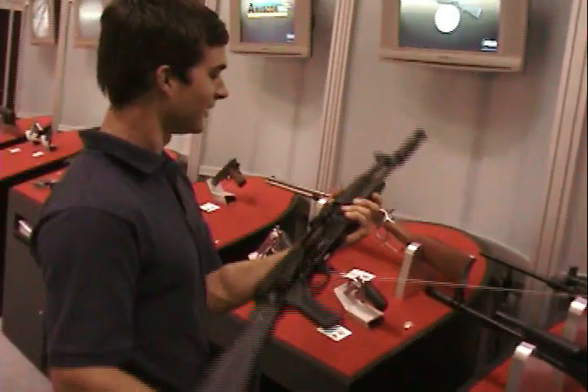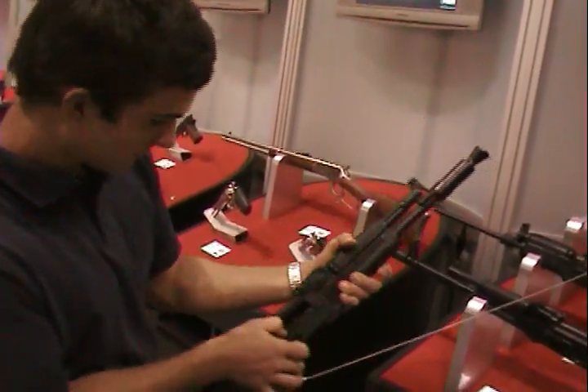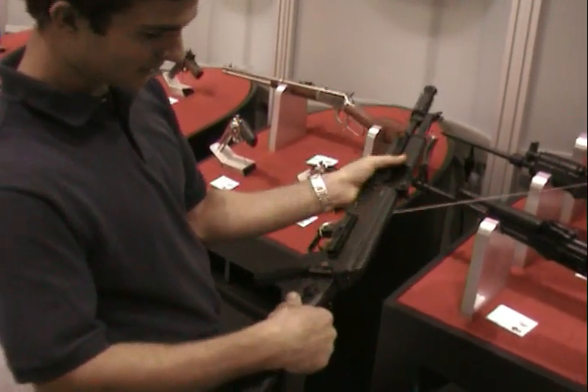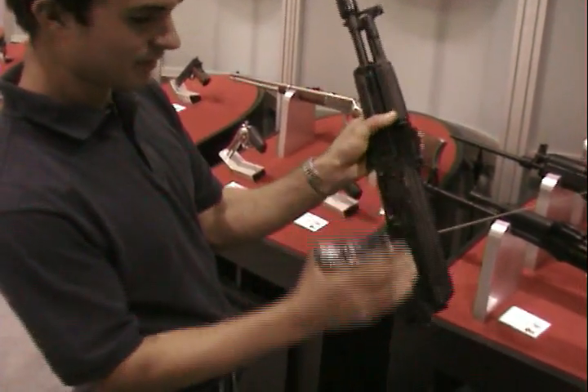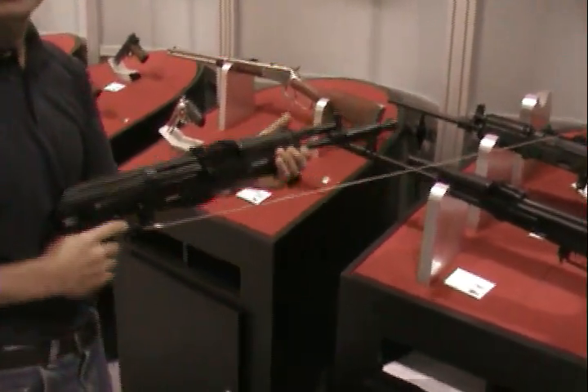AK-47, it's got the American-made barrel and receiver. Nice and smooth there. Really compact stock. Holds right in. Got a little catch right there, so it holds on nice and tight. Nice and compact.